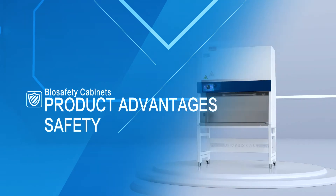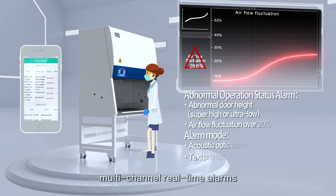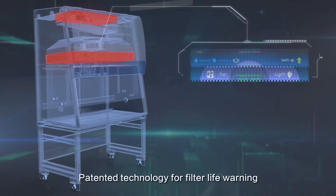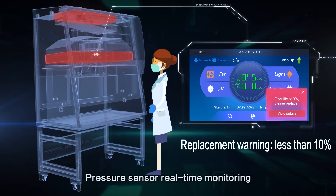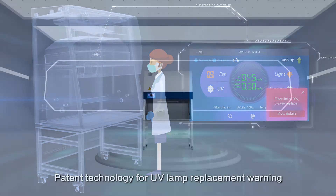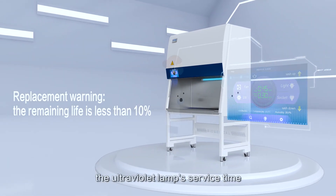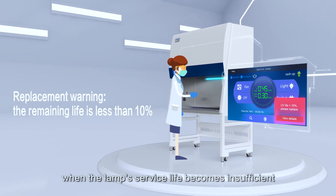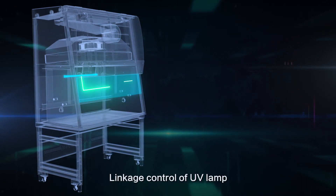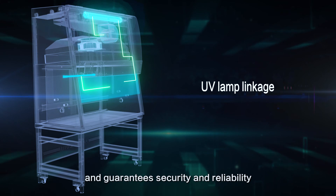Product Advantages: Safety. If operation of the safety cabinet is abnormal, multi-channel real-time alarms will ensure the safety of samples and personnel. Patented Technology for Filter Life Warning uses a Pressure Sensor for real-time monitoring of filter resistance changes with a low filter life warning. Patent Technology for UV Lamp Replacement Warning: the microprocessor calculates the ultraviolet lamp's service time and gives an early warning when the lamp's service life becomes insufficient. Interlock Function — safe and reliable leakage control of UV lamp, fan, lighting lamp, and glass door prevents leakage and guarantees security and reliability.